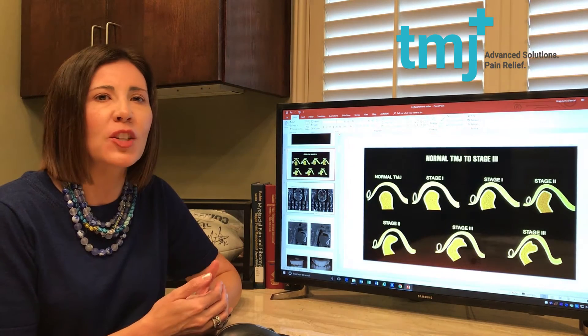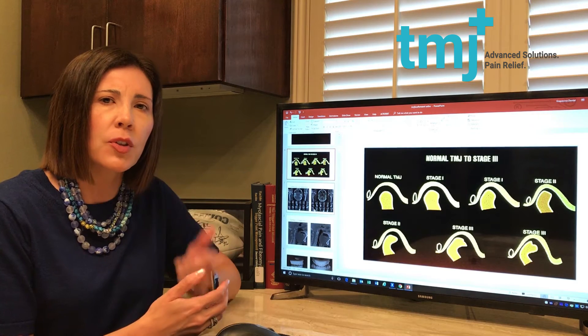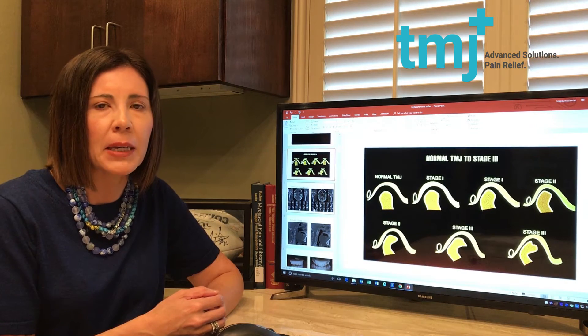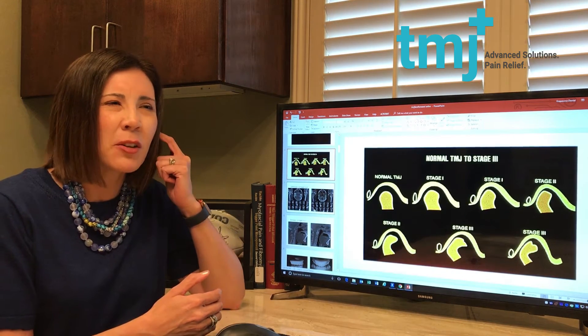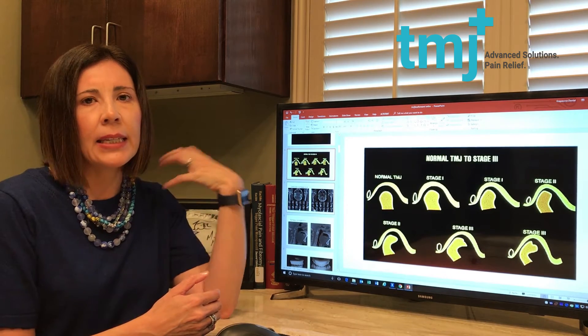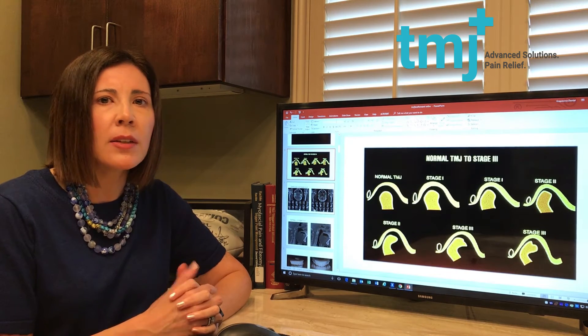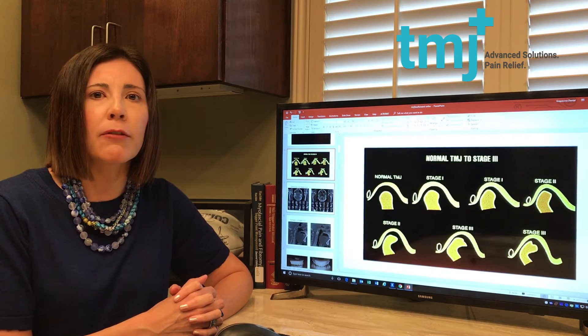A phone consultation basically confirms what you're already hearing — noises in your jaw, what you're feeling. I've had headaches for a long time, no one's been able to help me. I've seen a chiropractor, a neurologist, an ENT. My ears may be ringing, the back of my head hurts, I have shoulder and neck pain and nothing is helping. Confirming what's going on, you can do that even on the self-assessment that's on our website to see if you have risk factors.